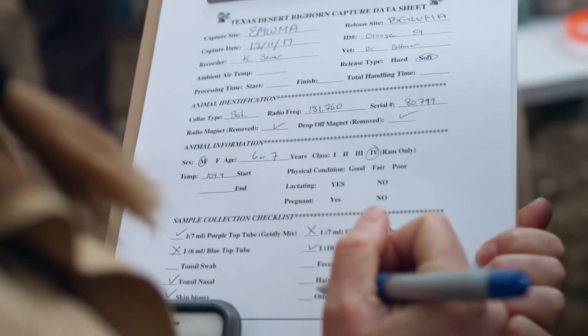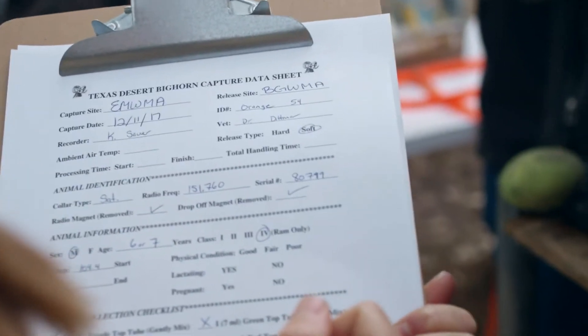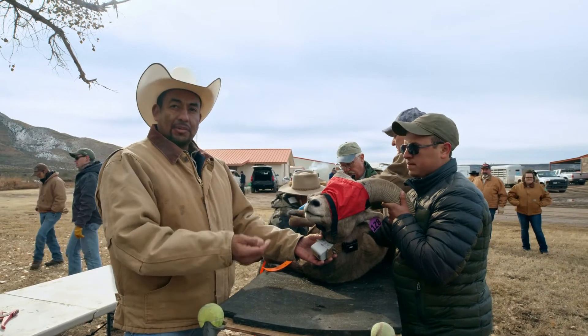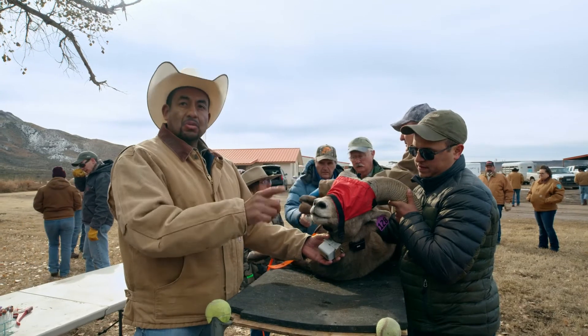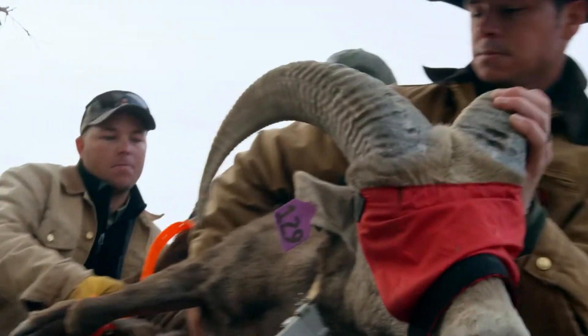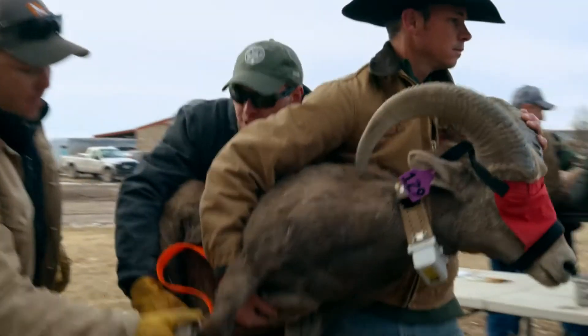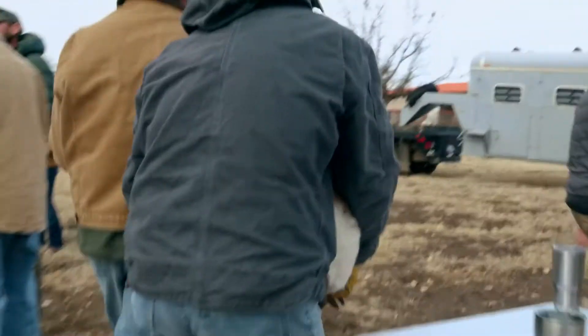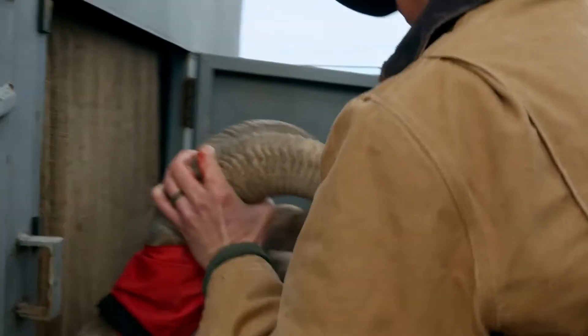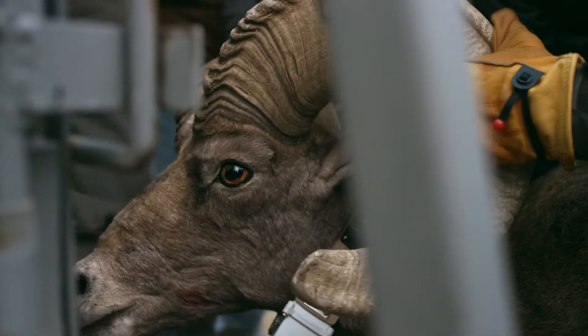The sheep are going to Black Gap, which borders right up against the US-Mexican border. A lot of these animals will likely go into Mexico, and so that's going to allow us to identify those very important tribal corridors. This guy ought to be on the landscape for eight-plus years down at Black Gap, so he's got a long life ahead of him.